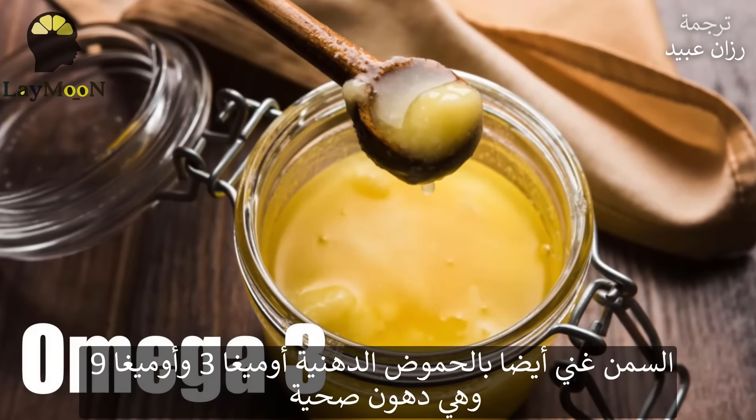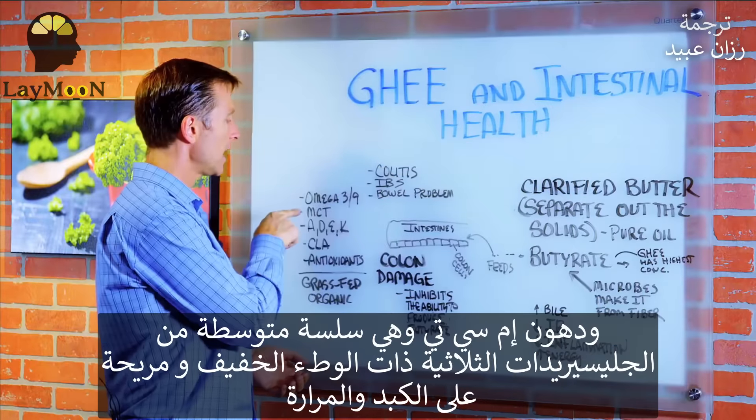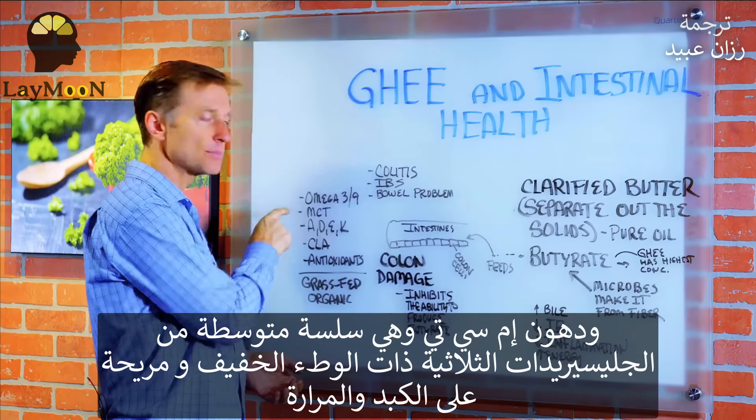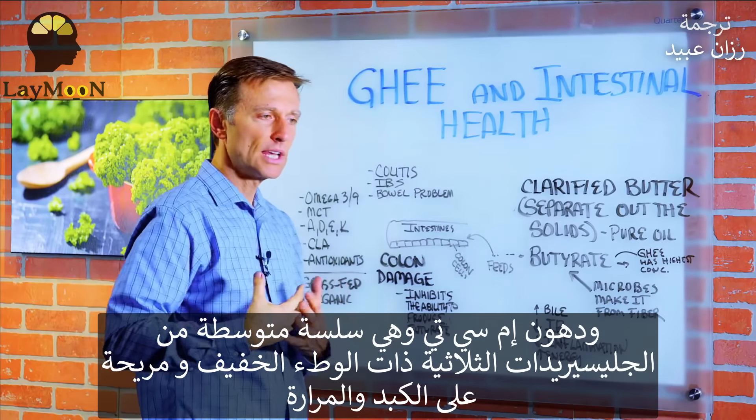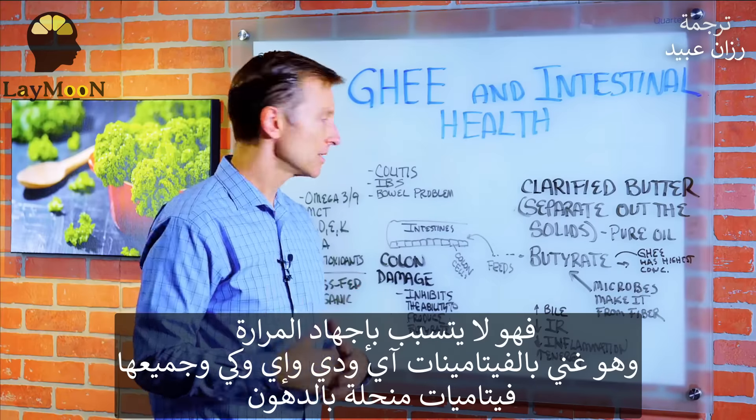Ghee also has omega-3 fatty acids, omega-9 fatty acids, which are healthy fats. It also has MCT fat — that's medium chain triglycerides — which is really easy on the liver and gallbladder. It doesn't actually stress the gallbladder and liver out too much.